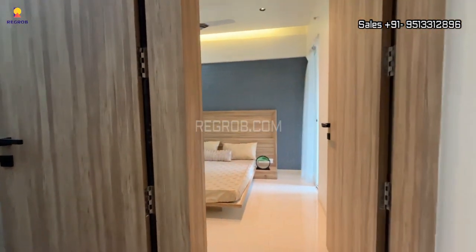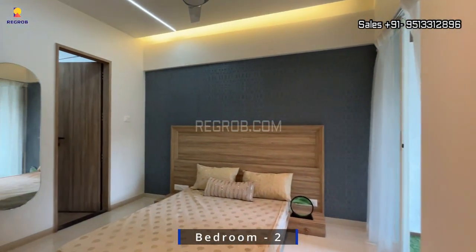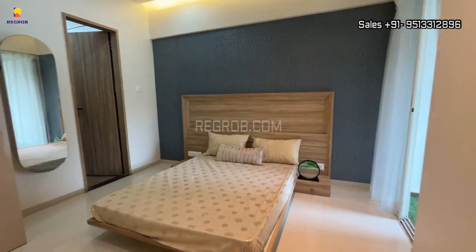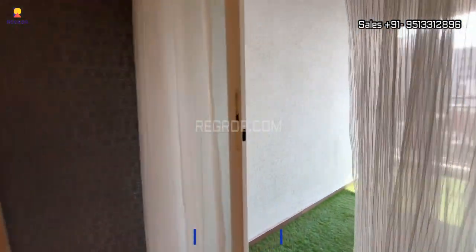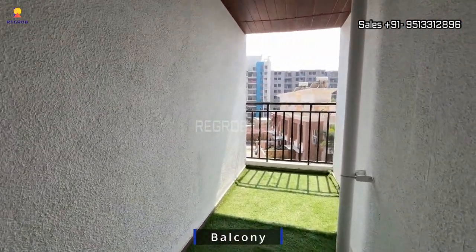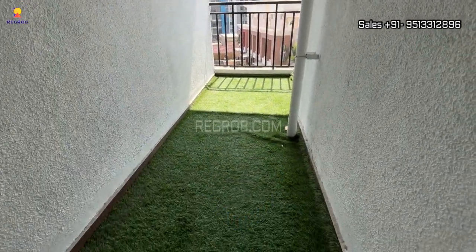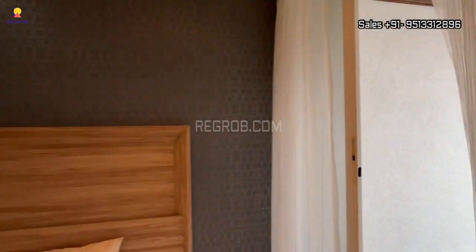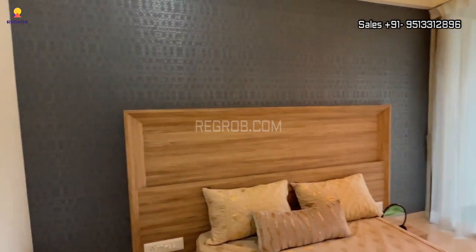Now finally we are heading towards the second bedroom. Here's the entrance, and the room is beautifully crafted with an attached balcony. This room also has an attached washroom.